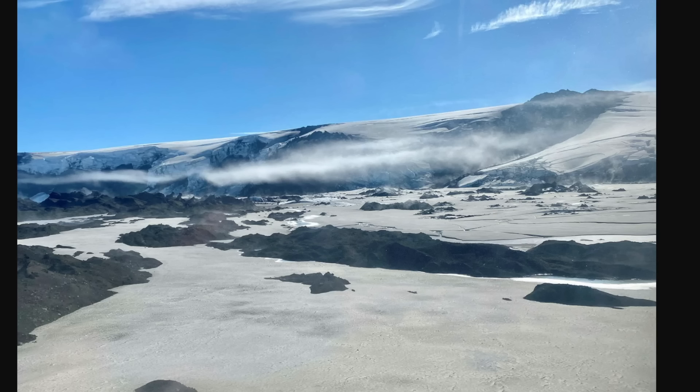Grimsvötn is Iceland's longest active volcano and for several years has been considered ready to erupt. Land rise has been observed there for a long time, attributed to magma accumulation below the surface. By 2020, the expansion of Grimsvötn had reached the same level as before the last eruption, which occurred in 2011 — and that eruption was pretty big.